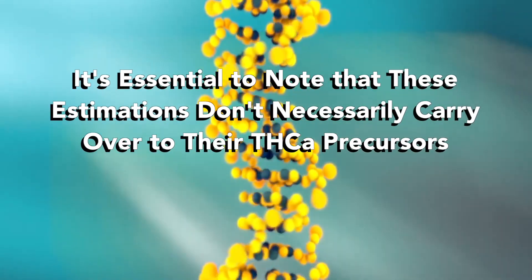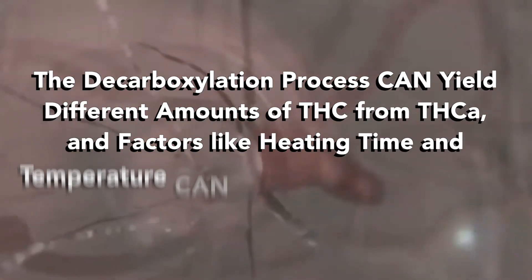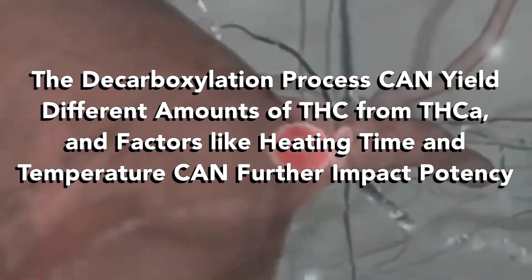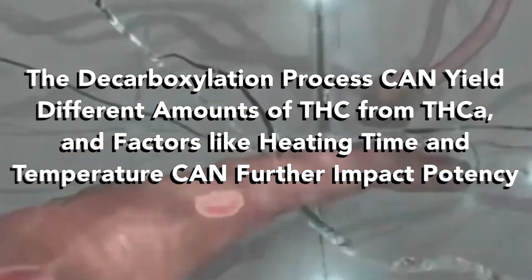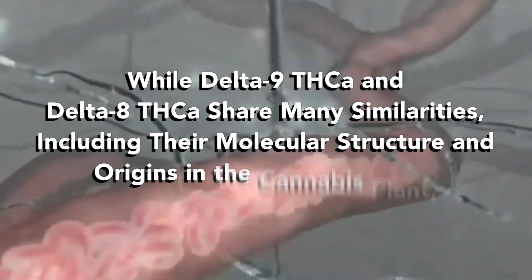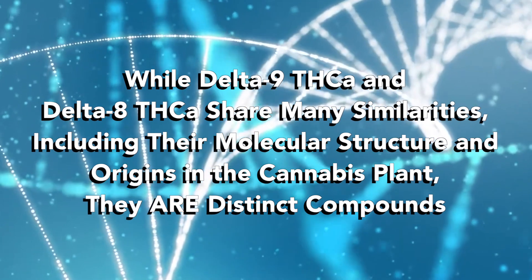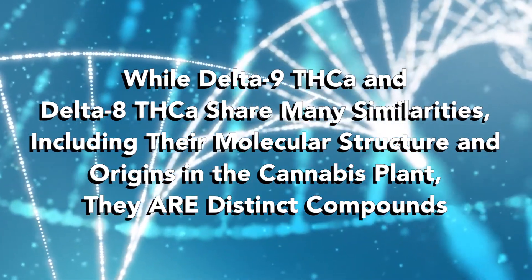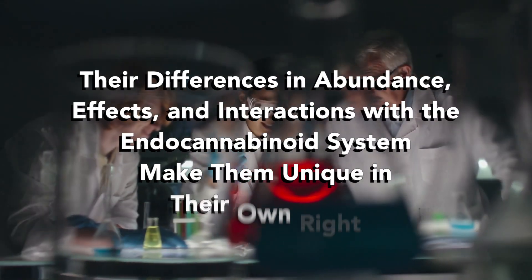The decarboxylation process can yield different amounts of THC from THCA, and factors like heating time and temperature can further impact potency. So while both Delta 9 and Delta 8 THCA share many similarities — including their molecular structure and origins in the cannabis plant — they are distinct compounds.